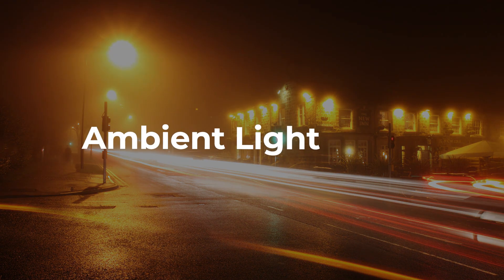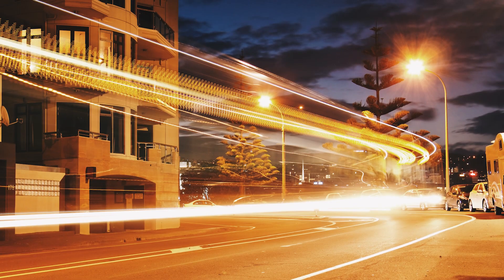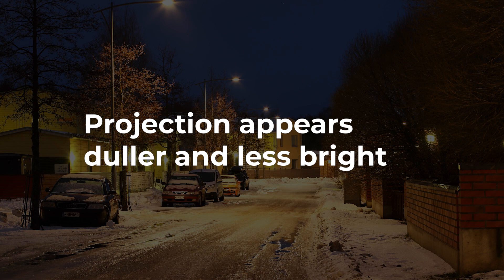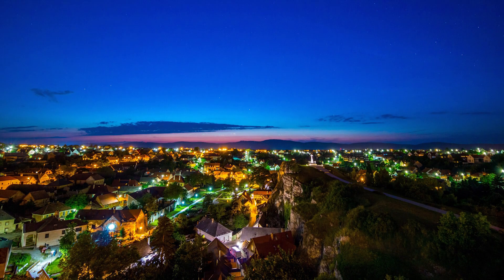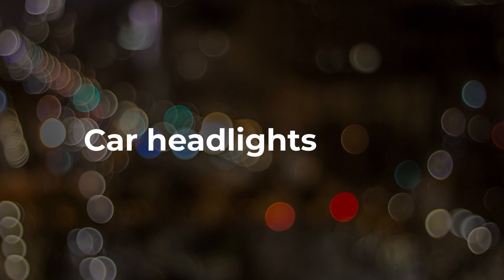Ambient light. How much ambient light do you have around your house? Other light sources competing with your projections will make them look washed out, duller, and less bright. Ambient light pollution can come from many different sources including street lighting, yard lights, light from the sky, and car headlights from people watching your show.